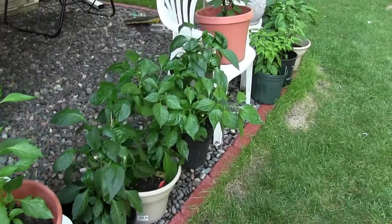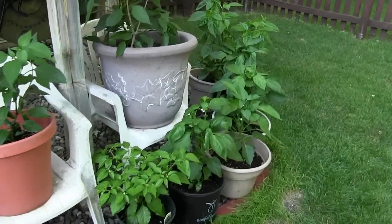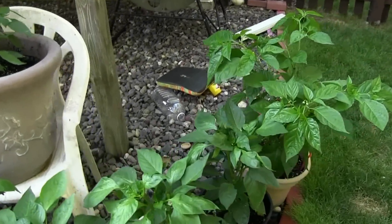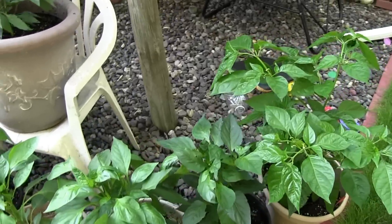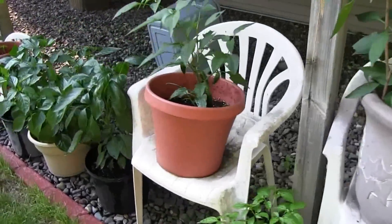Because garden space is at a premium in my yard, this year we had to create a little area that we refer to as Pepper Island, which is just this wraparound of pepper plants I just had to have. And they're just now showing signs of action, so we're just going to take a look and see how they're coming.